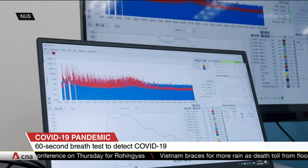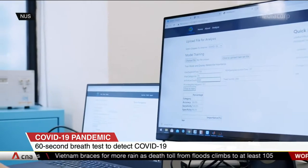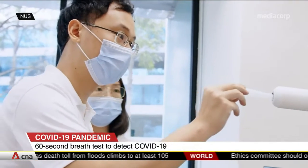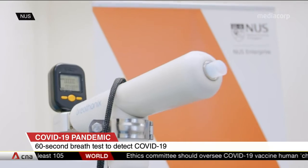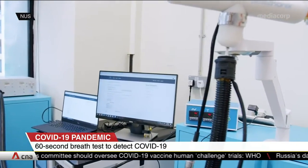Breathanix says its trial with the National Center for Infectious Diseases is ongoing, and it's also working with regulatory bodies as it continues to fine-tune the test to improve accuracy. The ease and speed of the test could potentially boost mass screening efforts and the resumption of travel and tourism.